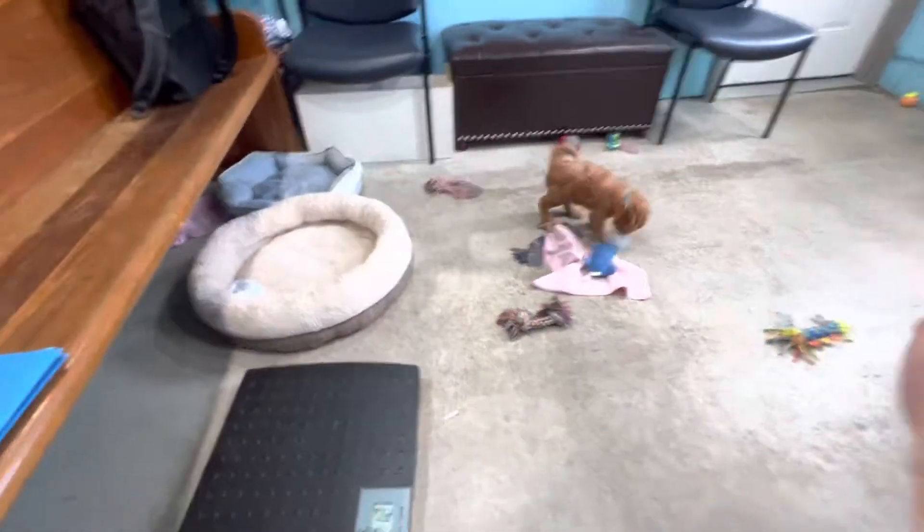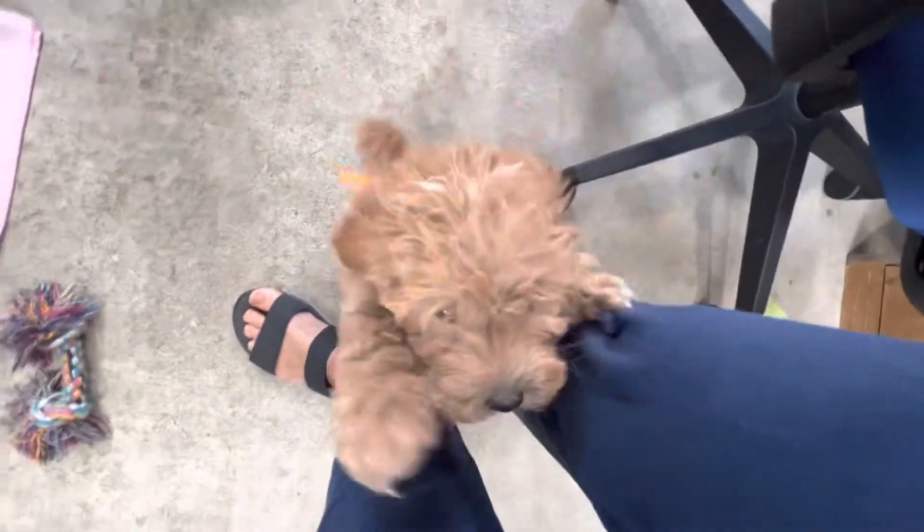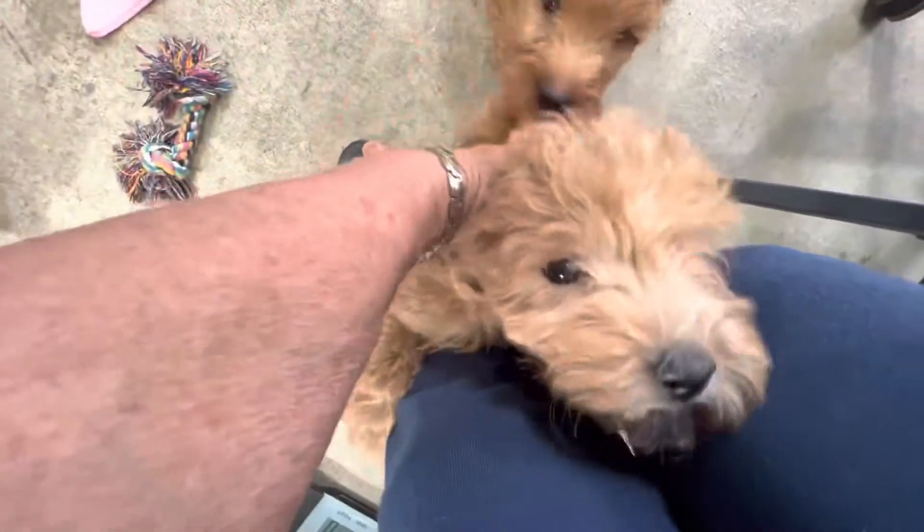And our big chunker here — you stepped on it and the scale hit 3. I can't weigh two puppies at one time. He wants me — he's such a lover boy.